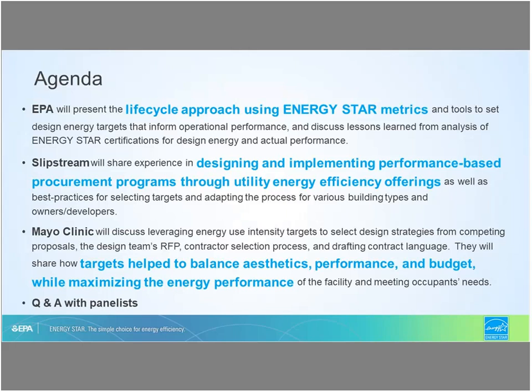The agenda for today has three presenters. First, we're going to start off with Energy Star and discuss the lifecycle approach for using energy metrics to address performance targets. Then Slipstream will talk about designing and implementing performance-based procurement programs through utility energy efficiency offerings. And finally, the Mayo Clinic will talk about how they use these targets to balance aesthetics, performance, and budget for maximizing energy performance for their facilities.